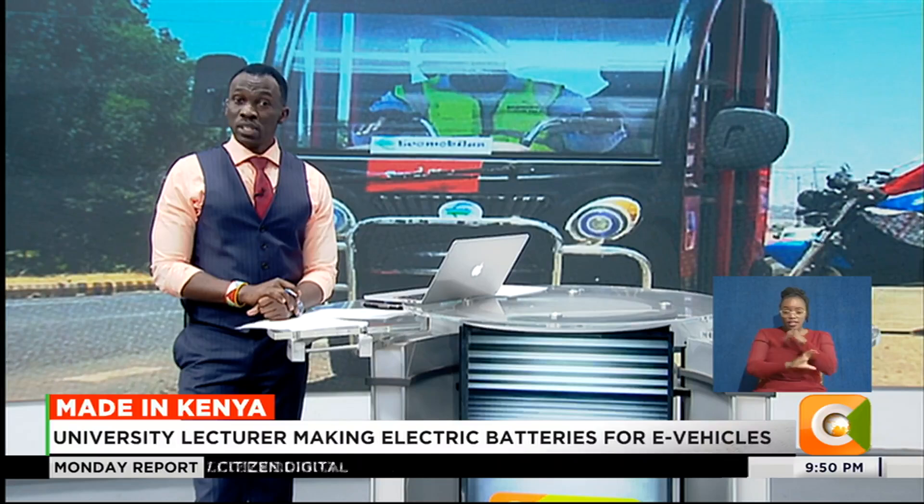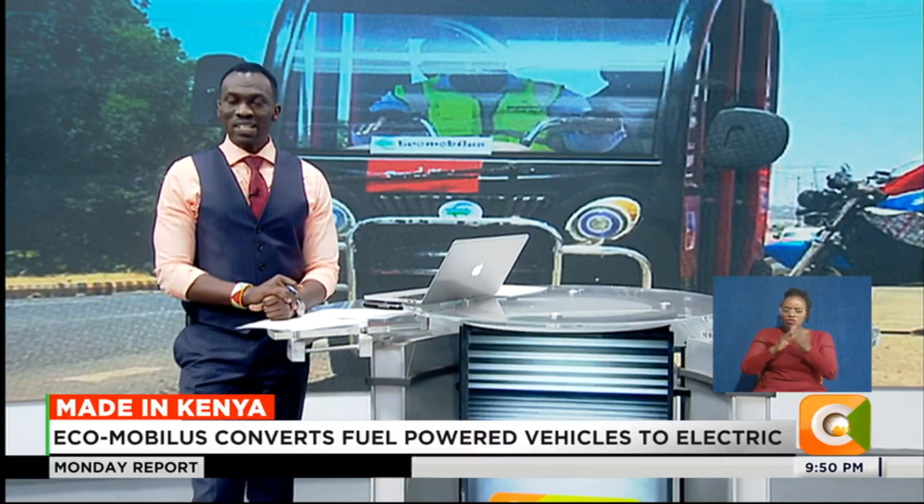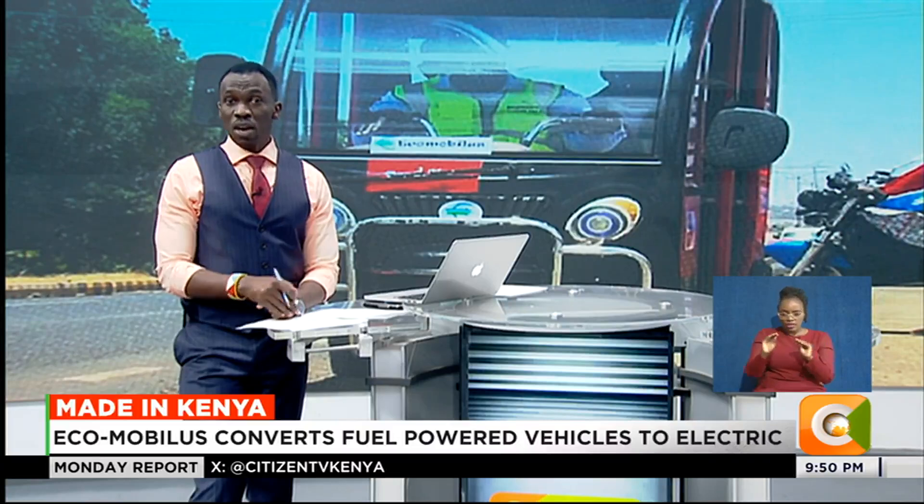Kenya's e-mobility is projected to grow by 5% by 2030 as the country gradually embraces electric vehicles. According to the Energy and Petroleum Regulatory Authority, the number of EVs registered in Kenya increased by more than five times in 2023. With the government encouraging e-mobility, local innovators are now coming up with products targeting this particular sector.